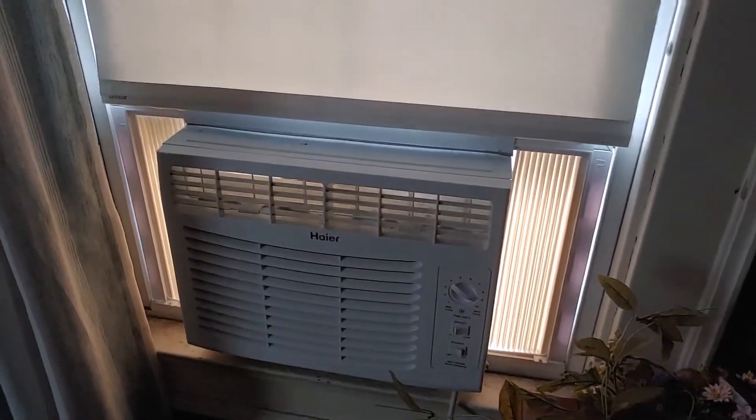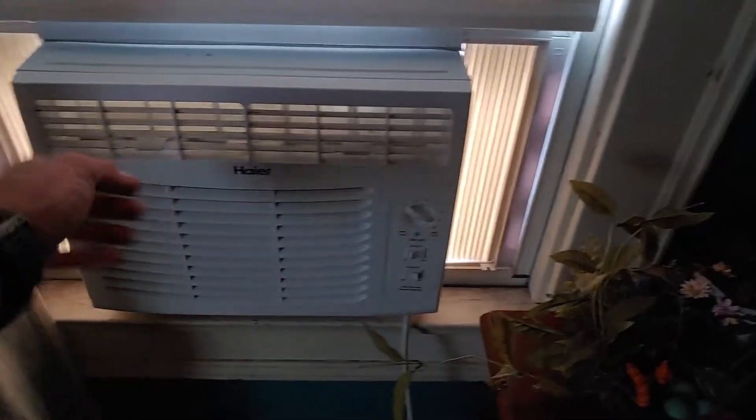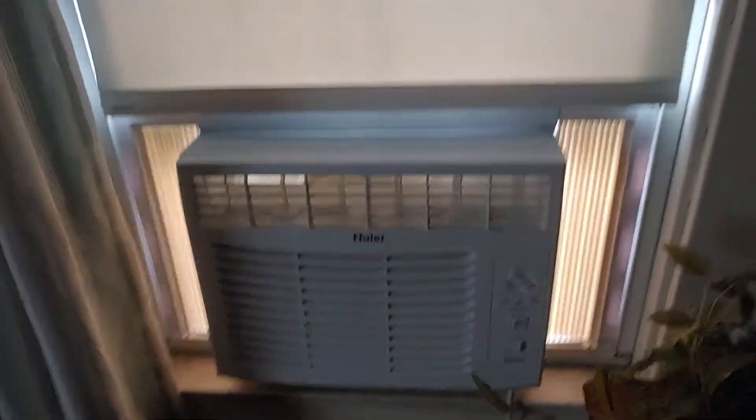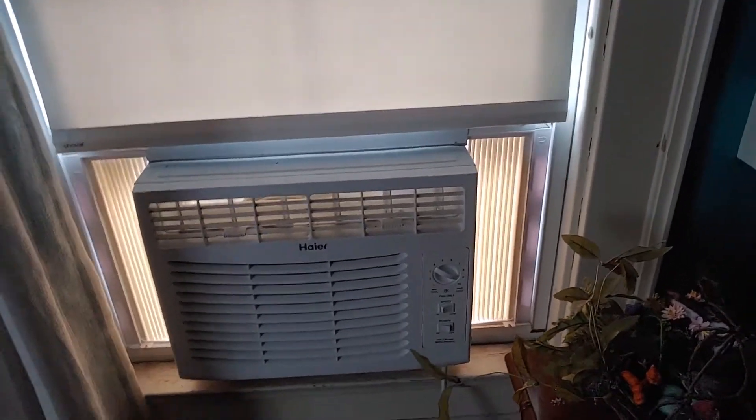Here's the 5000 BTU Hisense window air conditioner. It's on low fan speed right now, blowing nice cold air. This one has R410A refrigerant, while the Samsung unit downstairs has R22.